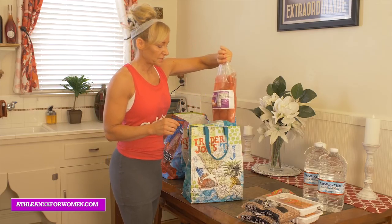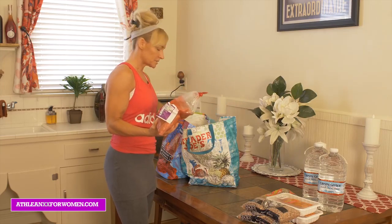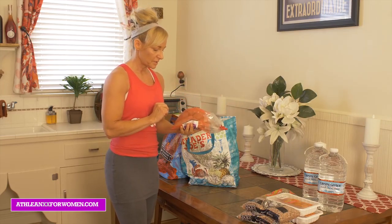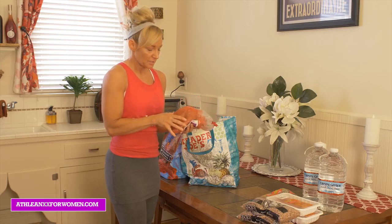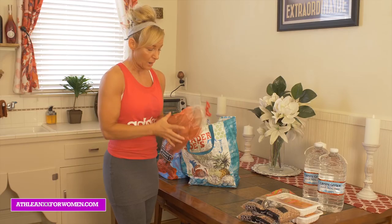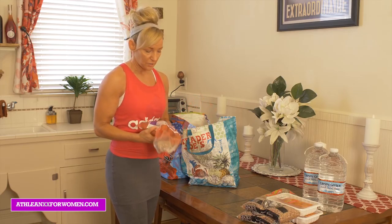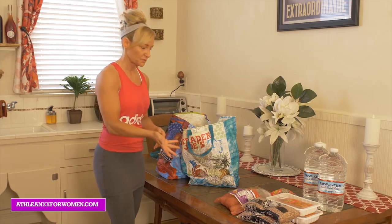Good old sweet potatoes. Usually you can find pretty good deals on these — Trader Joe's has good deals, and I like that they're smaller because they're easier to cook. I just take three of them, wash them off, wrap them in foil, and cook them for maybe an hour. Mash them, put cinnamon on them. Another great, pretty inexpensive, super healthy meal.